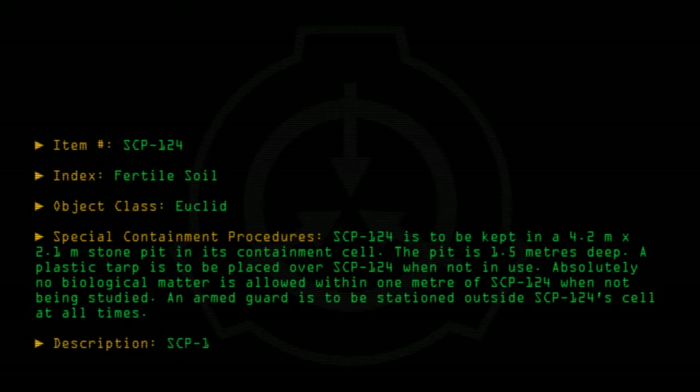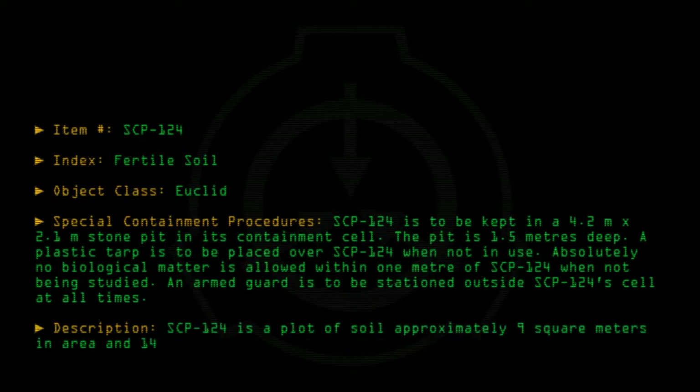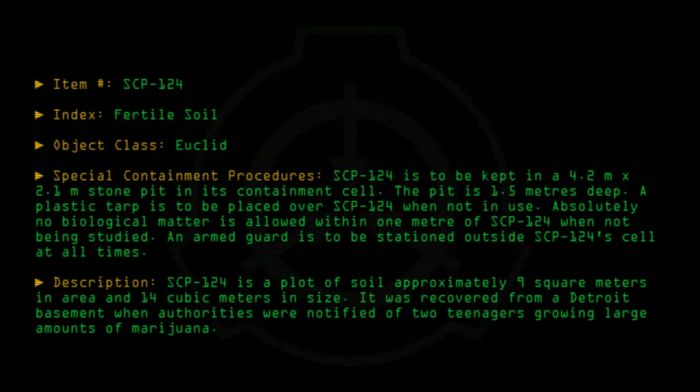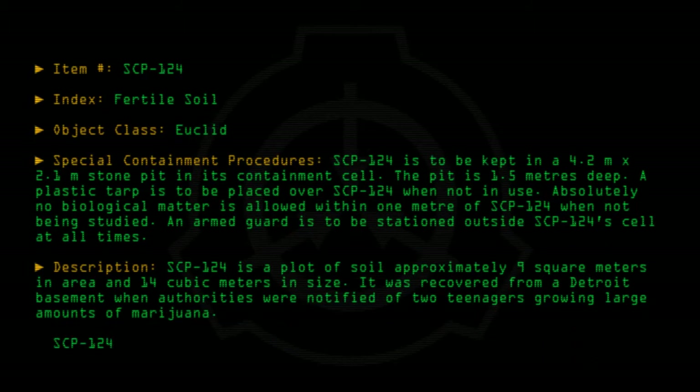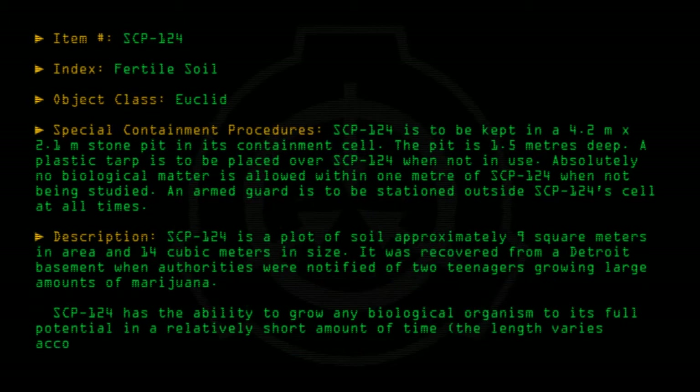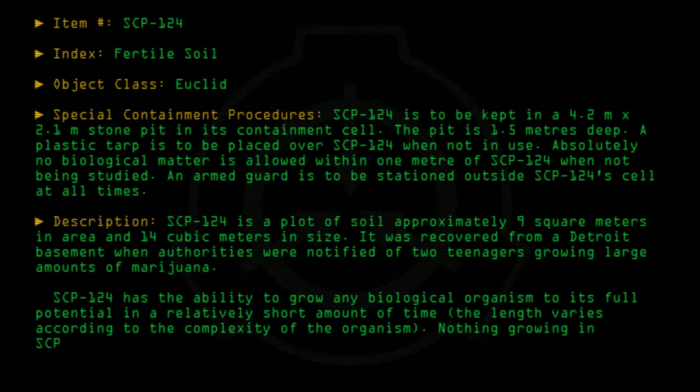Description: SCP-124 is a plot of soil approximately 9m² in area and 14m³ in size. It was recovered from a Detroit basement where authorities were notified of two teenagers growing large amounts of marijuana. SCP-124 has the ability to grow any biological organism to its full potential in a relatively short amount of time. The length varies according to the complexity of the organism. Nothing growing in SCP-124 requires external nutrients or other resources.